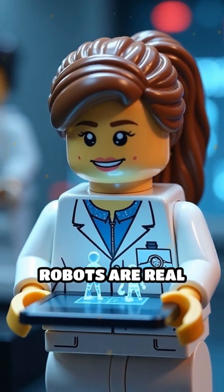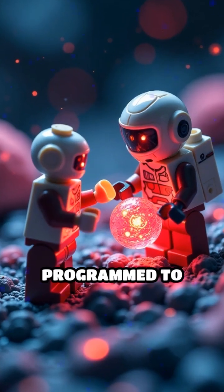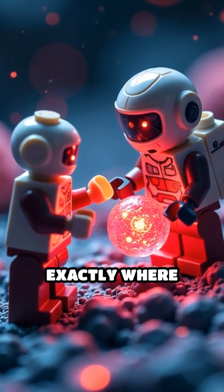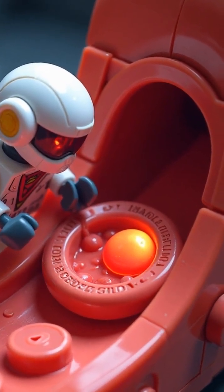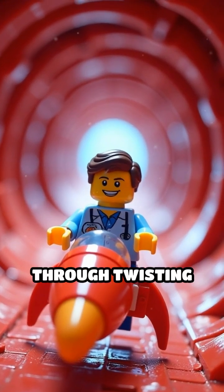These microscopic robots are real, and they're revolutionizing medicine. Nanobots can be programmed to seek out cancer cells, deliver drugs exactly where they're needed, and even clear out dangerous clots. Imagine a Lego doctor riding a rocket, navigating through twisting arteries.